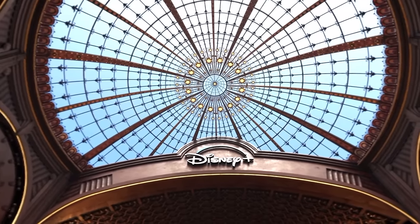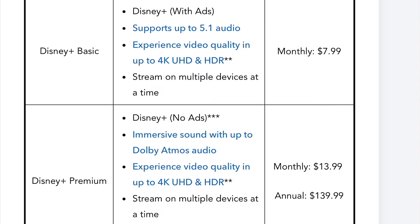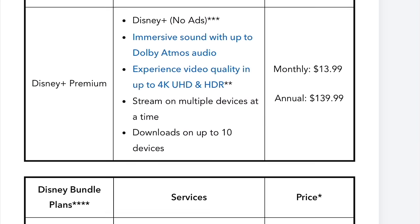The Disney Plus app has multiple plans and bundles. However, the most affordable one is the basic plan with ads for just $7.99 per month.